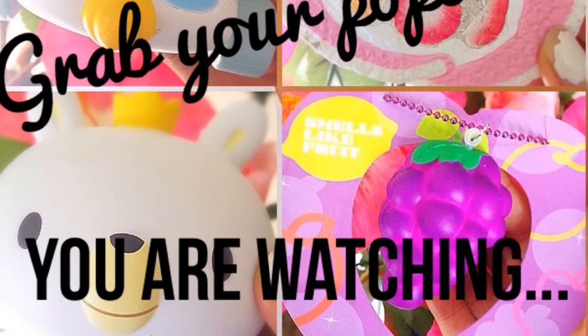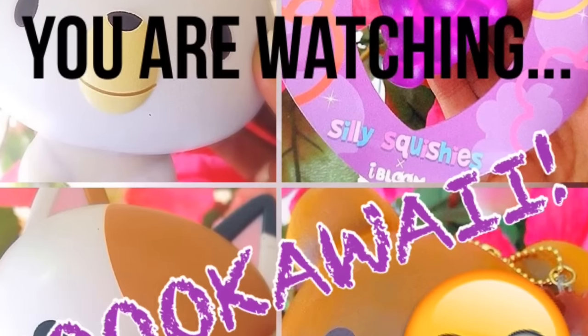Grab your popcorn because you are watching So Kawaii. Hey guys, it's So Kawaii and I'm back with another video.